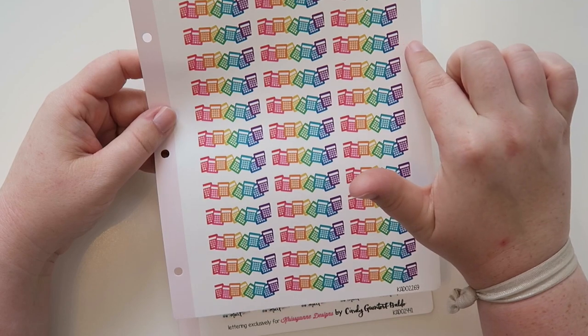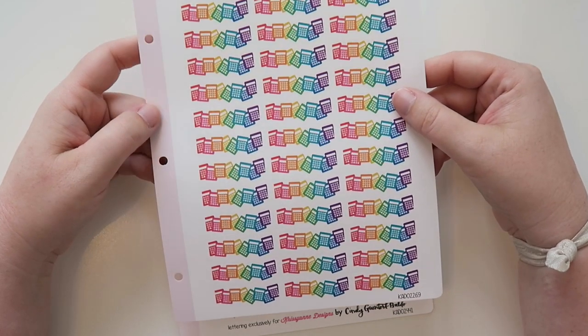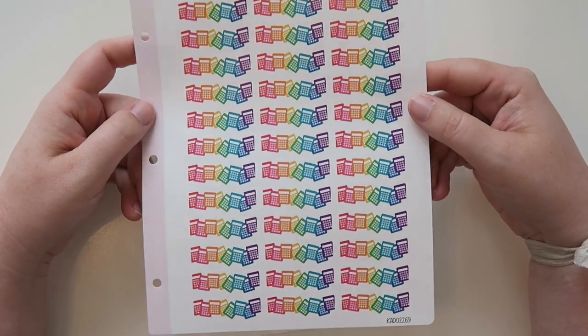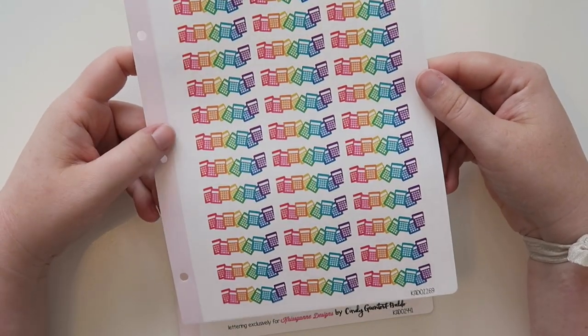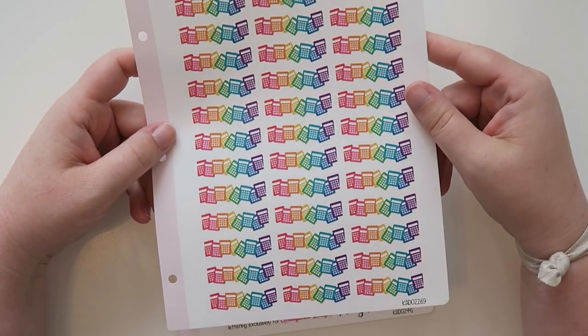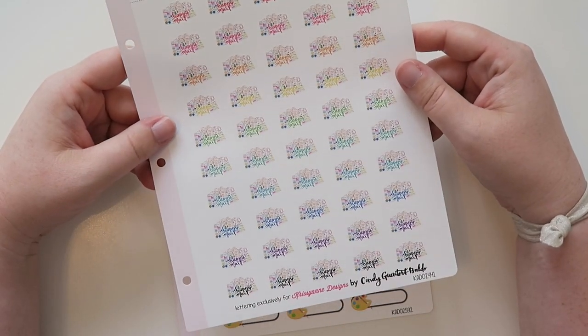I also loved these — they're little calculator die cuts. I thought it would be really neat to use when I need to do my budget or financial videos, just to mark those days. I thought it was really nice, and this was in the bold color palette — there were a couple of other color palettes available too if you're not into bold.